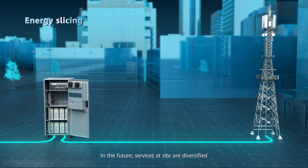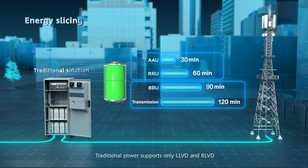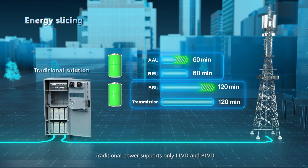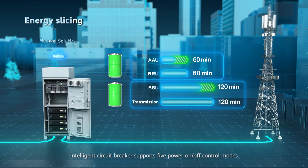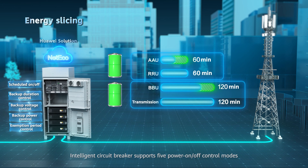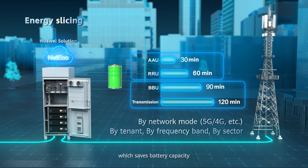In the future, services at a site are diversified, so power backup needs to be differentiated based on service importance. Traditional power supports only L-LVD and B-LVD without refined management, which wastes battery configuration and increases investment. Intelligent circuit breakers support five power on/off control modes, and energy slicing supports on-demand backup, which saves battery capacity.